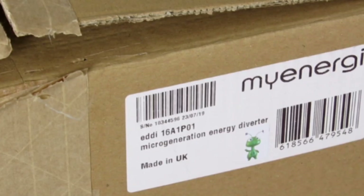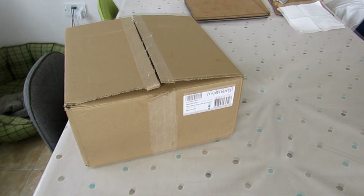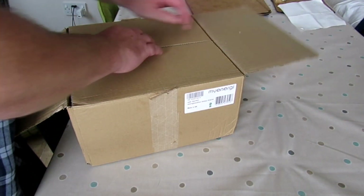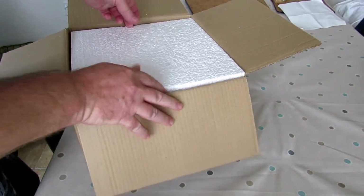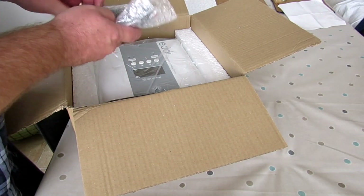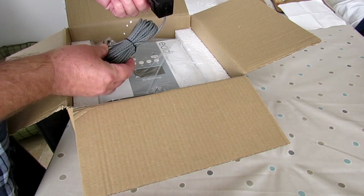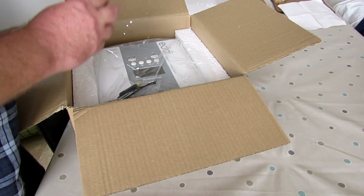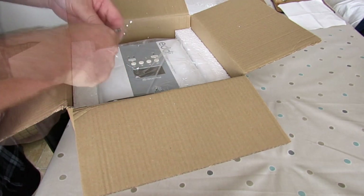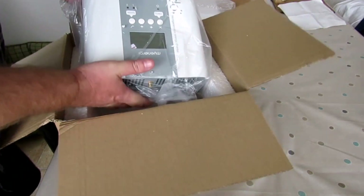Let's have a look at what comes in the box and what the Eddy looks like before it gets installed. Here we have it — the Eddy in the box it was delivered in. I've taken all the instructions out; there are quite a few marketing brochures and a reasonable-size manual. There's also a CT cable package separately — you get one of those with the Eddy — and a little bag which is the aerial that goes on top of the Eddy to help it communicate with the Zappi.